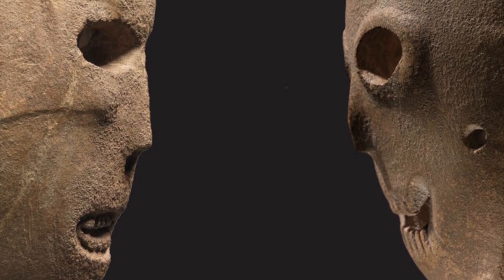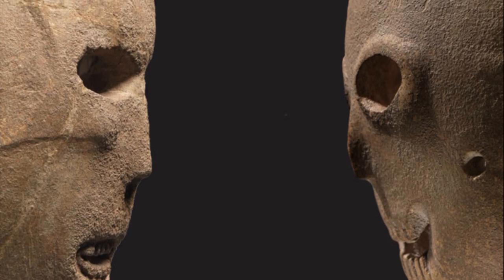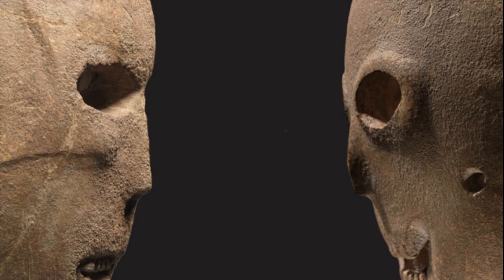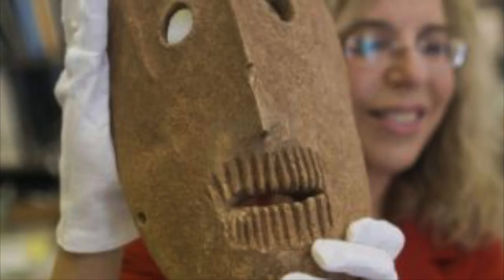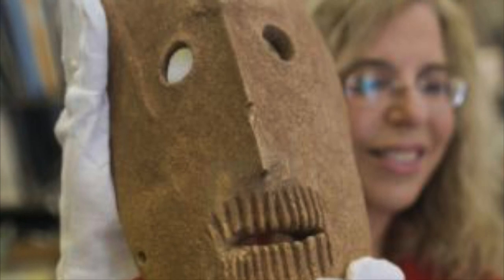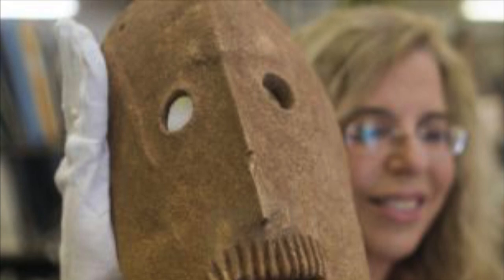Nobody can place too much context on the finds, but one interpretation is that each mask venerated an ancestor and was used as part of an early stone age religion. Talking to the media a few years ago, Dr. Debbie Hirschman of the Israel Museum said: 'It is important to say that these are not living people — these are spirits.'